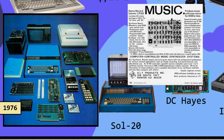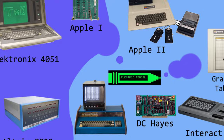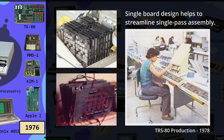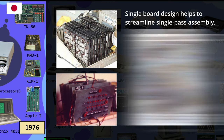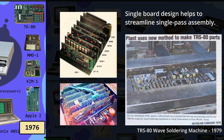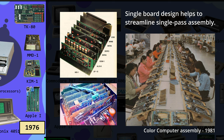Besides disk drive controllers, other available expansion options included audio synthesizers and modems. To get the cost down further, engineers focused on reducing the number of chips involved. Many kits were about six boards, but these were arranged down to a single piece that became generally known as the motherboard. This helped streamline the process by making these computers much like the Ford Model T — concepts for mass production.